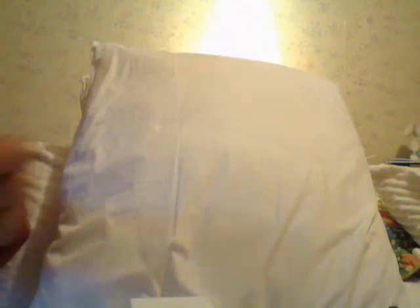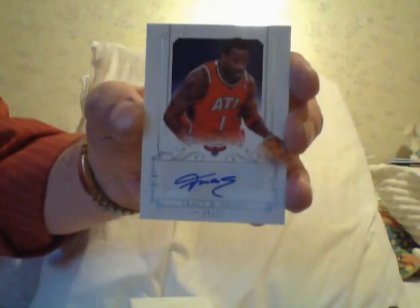At least he's playing better this year with the Wolves, but that's not saying much. Then I got a Tracy McGrady autograph, numbered to 35. And another redemption — sure, why not. Kemba Walker, Game Gear Signatures redemption.